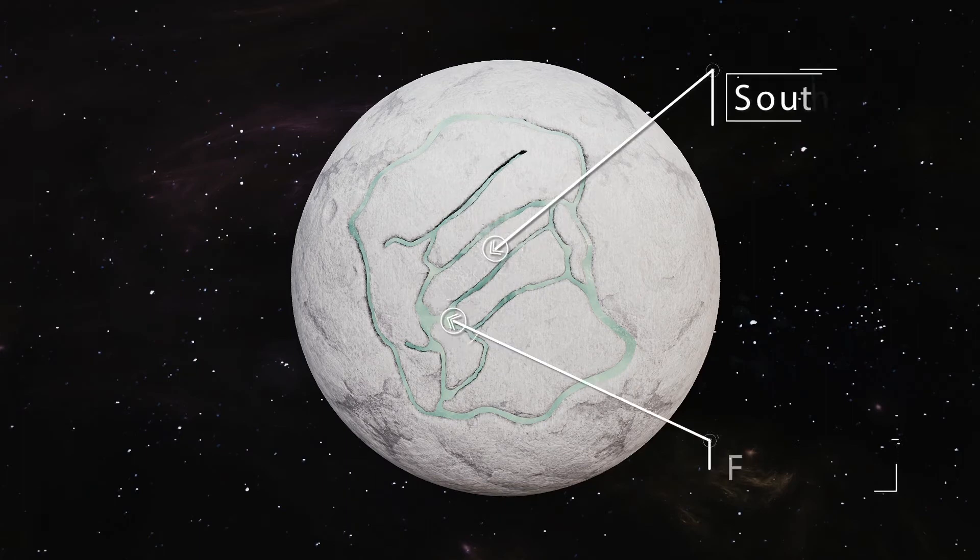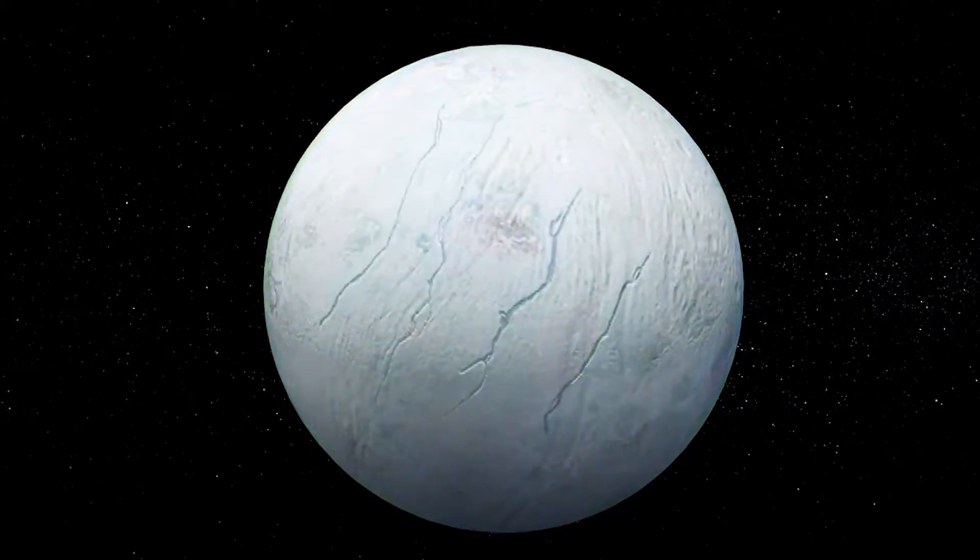These giant cracks in the south look like tiger stripes. Their data were studied a few years ago. According to the researchers, the tiger stripes are about 130 kilometers long, with fracture lines running parallel to one another, spaced at 35 kilometers apart.